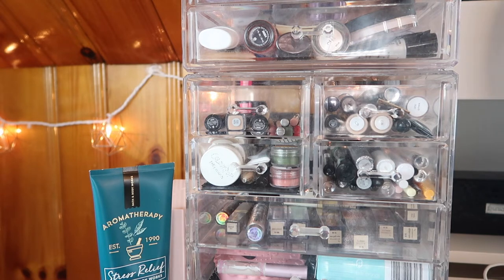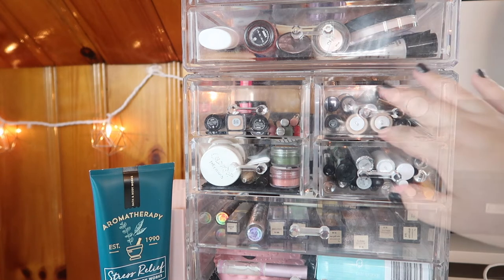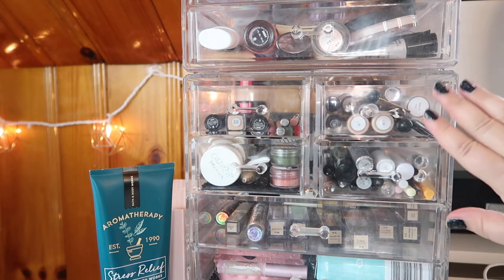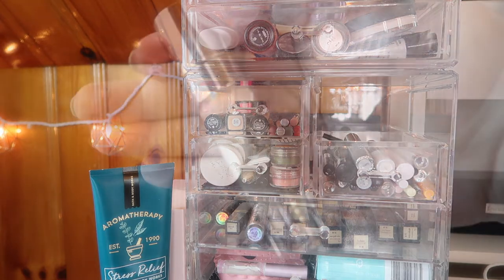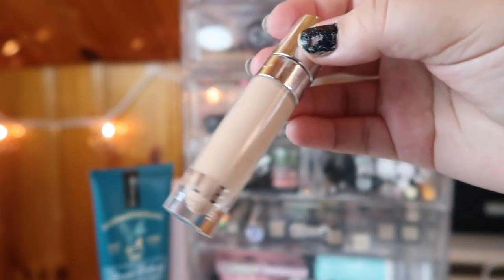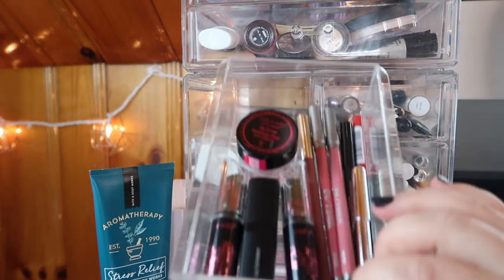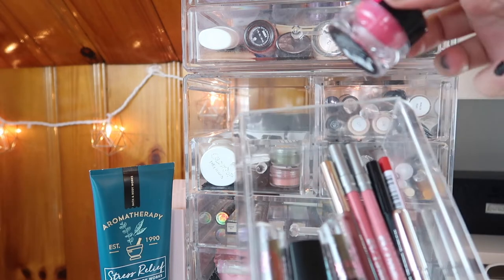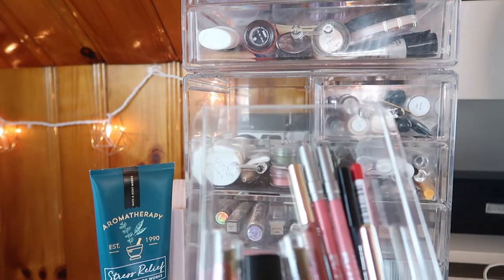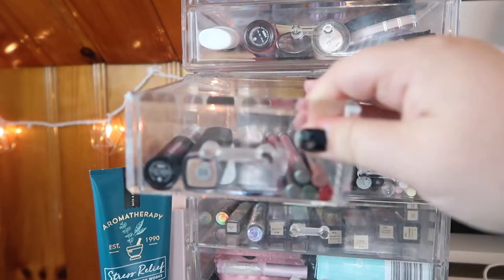Now I want to shop my stash and pick out new products. I'm fine with primers since I've got some I'm testing, and I think I'm okay with concealers too — but let's pick out one more. I really want to bring back the Kylie concealer because I remember loving it and want to see if I still do. From the miscellaneous lip drawer, maybe a lip scrub — though I might put that downstairs with my skincare instead since I never really use lip scrubs up here.